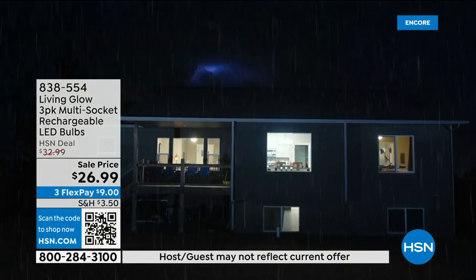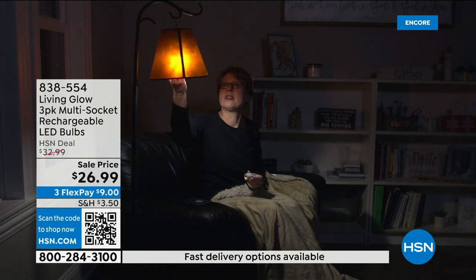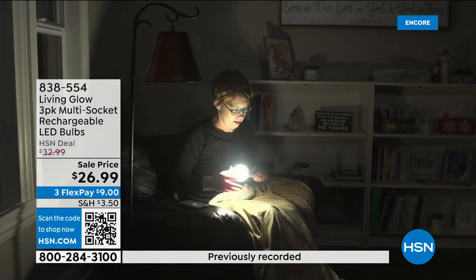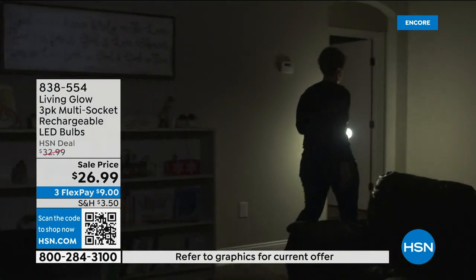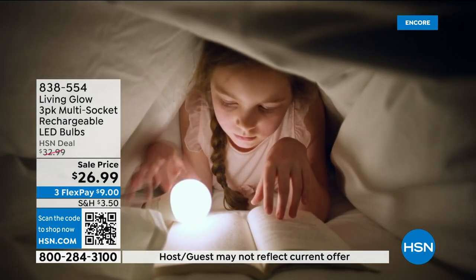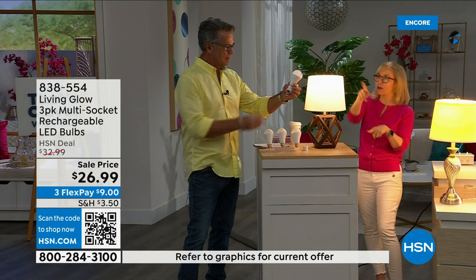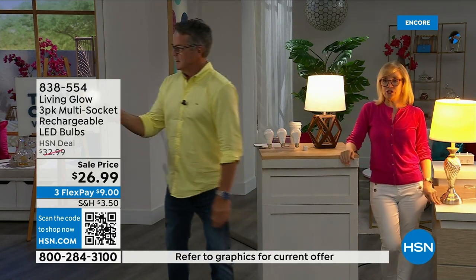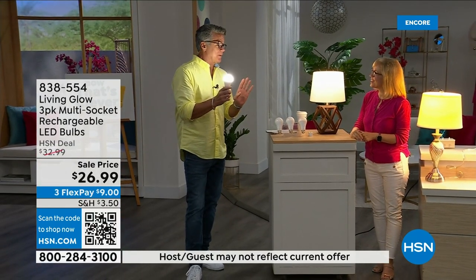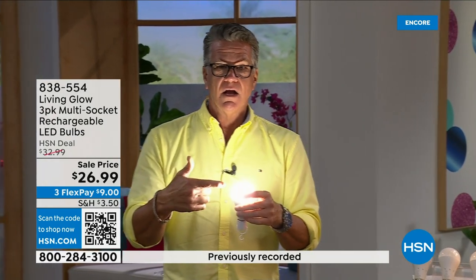When you lose power — during hurricane season, or just a lightning strike — you always have light for up to six hours. It's a standard everyday bulb, so use it every single day. You can put it in a hanging lamp, table lamp, floor lamp, desk lamp, or a multi-socket fixture. When a power outage happens at night, you can unscrew the bulb from your lamp, put it in the power cap, and now you have a portable flashlight for six hours. When power comes back on, the bulbs recharge — back up to the full six-hour backup.